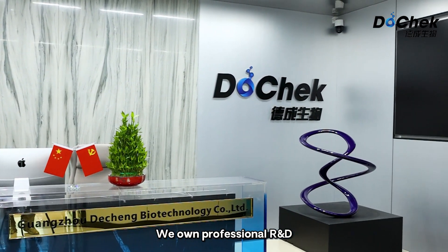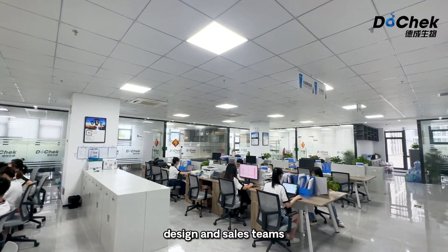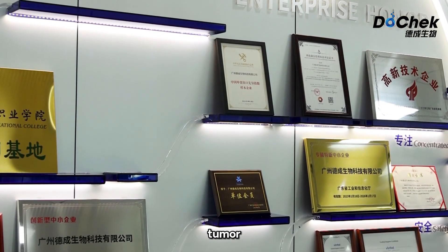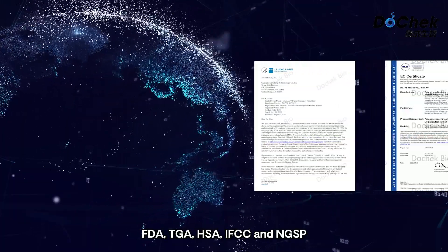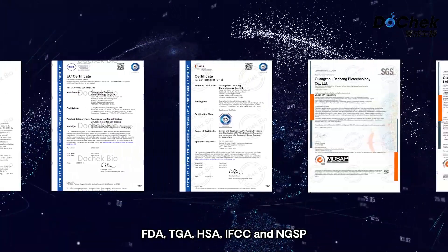We own professional R&D, manufacture, quality management, design and sales teams. Our products cover fertility, tumor, drug of abuse tests, and more, most of which are certified with CE, FDA, TGA, HSA, IFCC and NGSP.